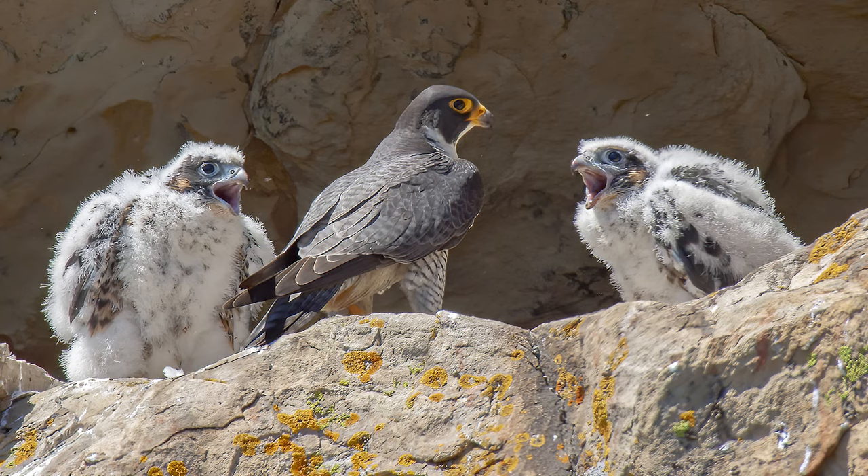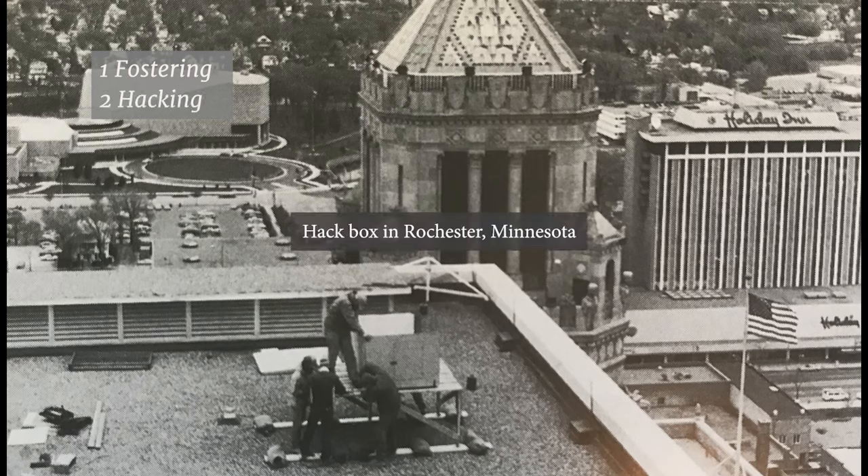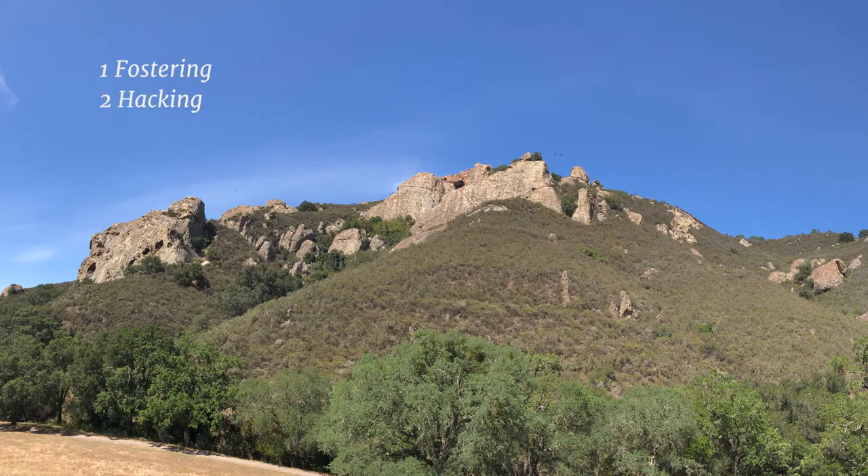Biologists had devised three different ways to restore peregrines to their old haunts. Chicks could be fostered — added to nests of their own kind — or they could be placed outdoors in an enclosed box and fed by humans until they fledged, a method called hacking. But in the Mount Diablo area, historic peregrine nests had been taken over by prairie falcons. So cross-fostering made the most sense: putting one species into another species' nest.